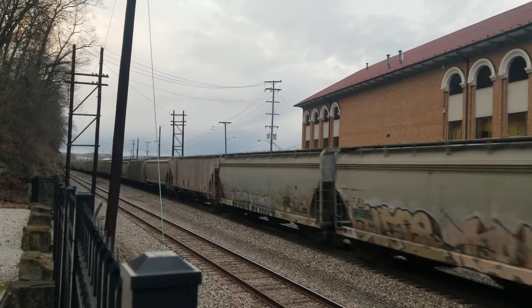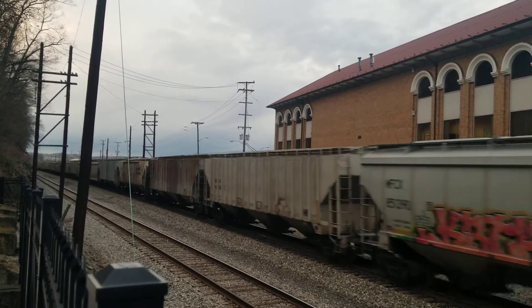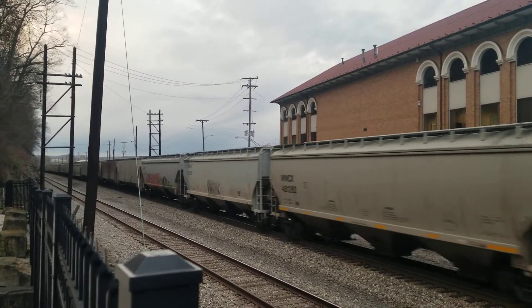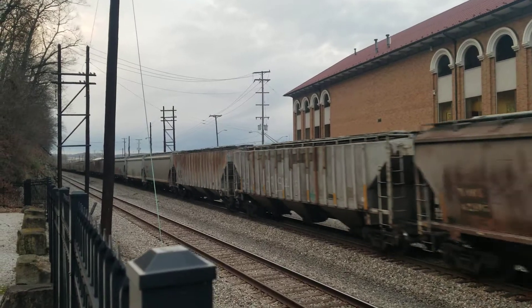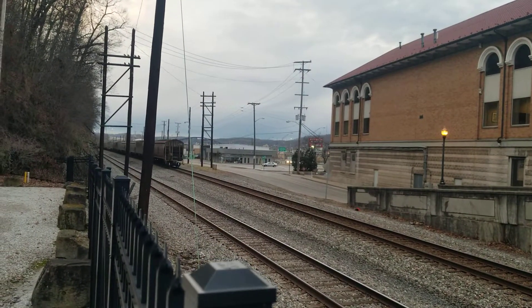He's flying through here. There's the end of the train — end of train device knocking down the signals to RAD.